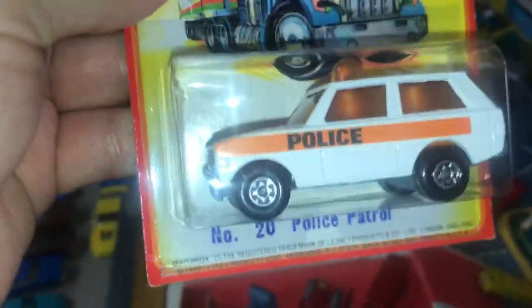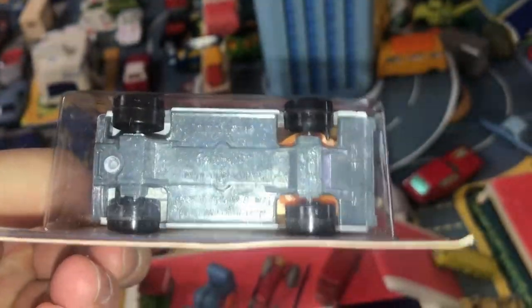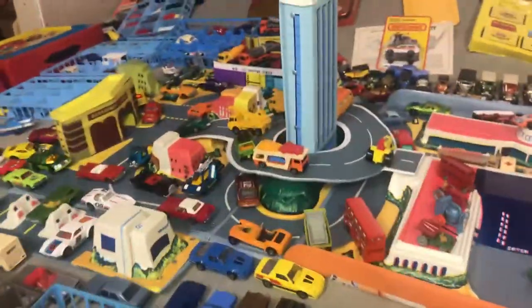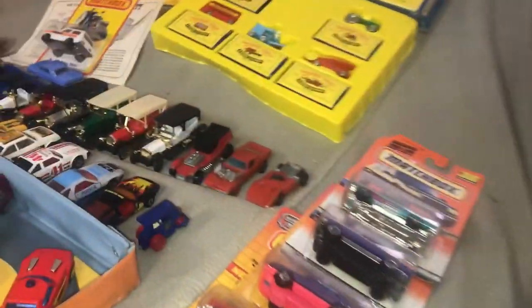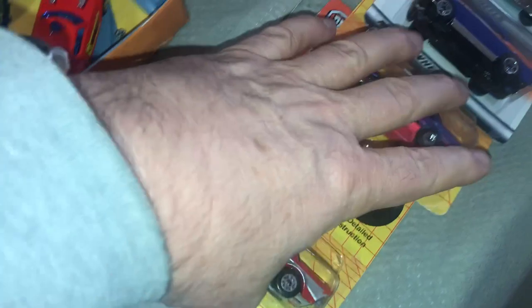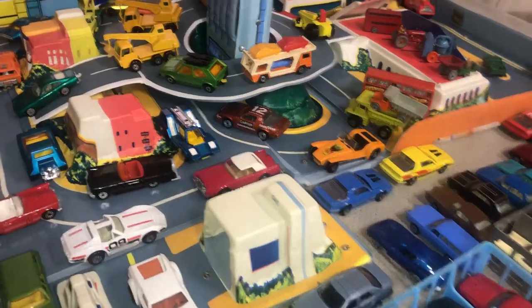I have a 1980 police vehicle number 20, still on the card — it says 1980 Lesney Products and there is a number 20 on the base plate. I'm not exactly sure when they lost the numbering system, but by the time Universal Group bought them in 1982, numbering on the base plates disappeared forever. There were a couple of exceptions in the Macau-made models, but usually the numbering system was removed.